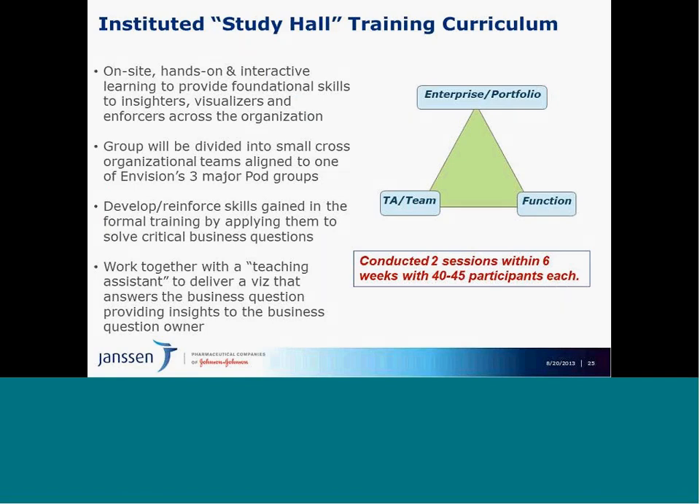How do we do this? Training can be viewed as very boring and not interactive, so we took an innovative approach. We came up with Study Hall, since the whole premise of Envision is about learning a new way of working. Study Hall is a whole curriculum providing on-site, hands-on, interactive foundational skills to these communities across the organization.